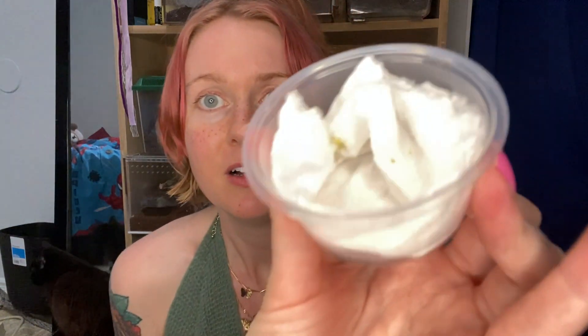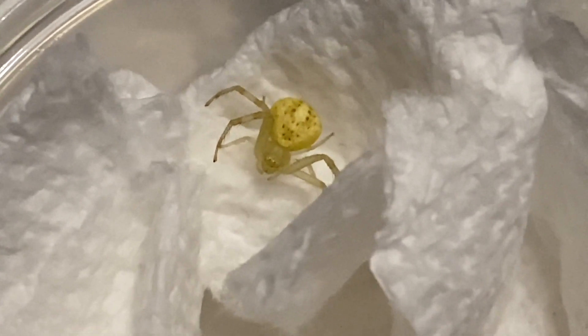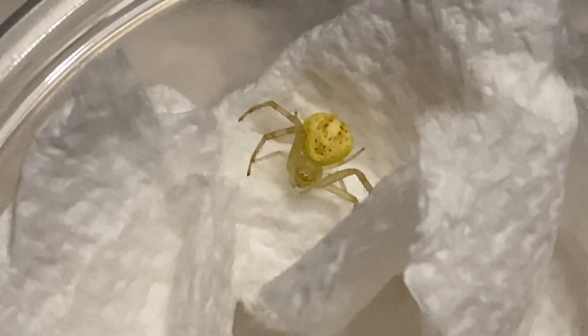That is so awesome — thank you, Peter, you picked the right person to send this spider to because this is so sick! I have the perfect enclosure for this spider. I'm sponsored by Tarantula Cribs — you can get your Tarantula Cribs using my code VENOMOUS10 to save 10% off. I'm going to set up this flower crab spider in that enclosure later. What a pretty, amazing, beautiful spider — I am just so amazed by its beauty and so excited to finally see one in person!